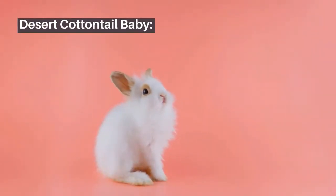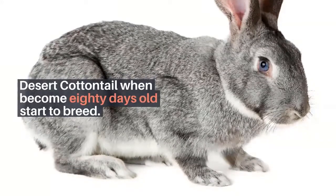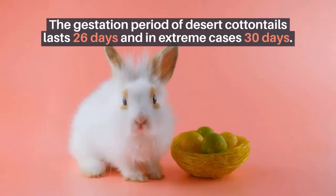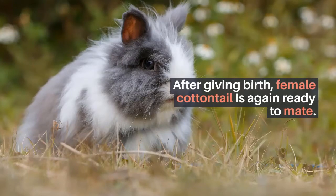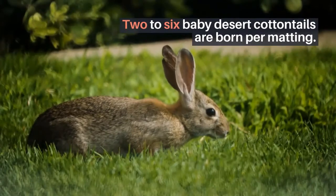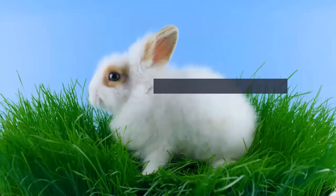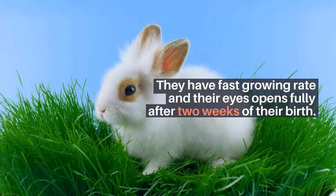Desert Cottontail Baby. Desert Cottontails start to breed when they become 80 days old. The gestation period lasts 26 days, and in extreme cases up to 30 days. After giving birth, the female cottontail is again ready to mate. Between 2 to 6 baby Desert Cottontails are born per mating. Baby Desert Cottontails are unable to see for about 2 weeks after birth, but they have a fast growth rate and their eyes open fully after 2 weeks.